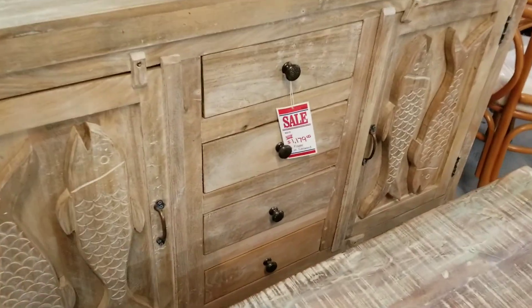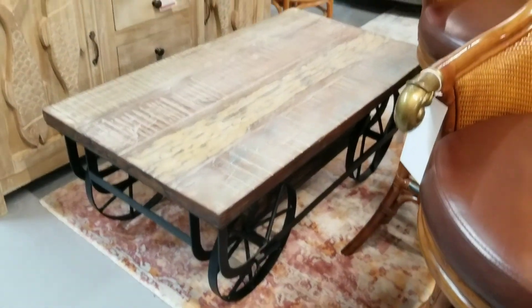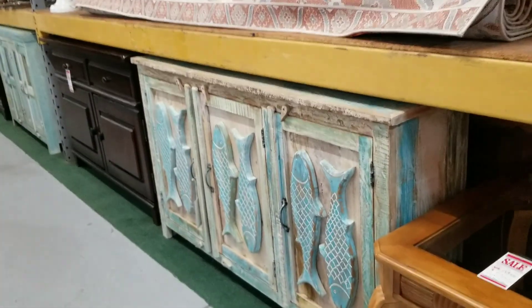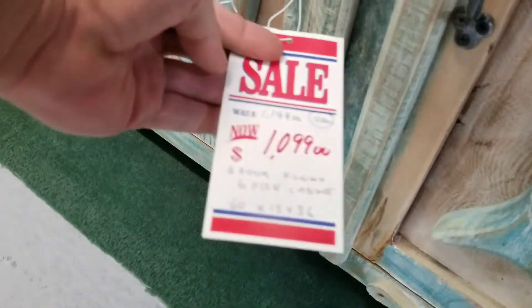Flying fish there. $11.79. That one is 60 by 14 by 36. A little coffee table just came in — that's pretty neat. A little flying fish cabinet here. It is $10.99. 60 by 15 by 36.